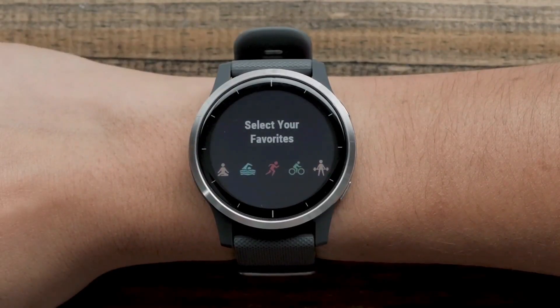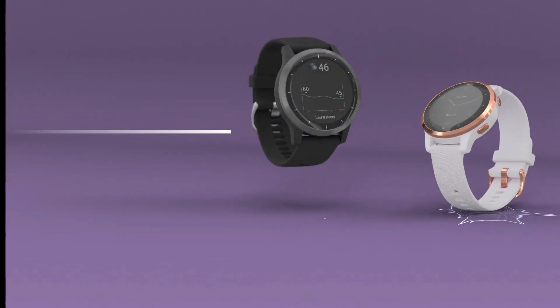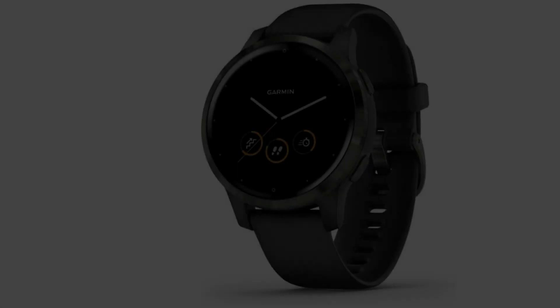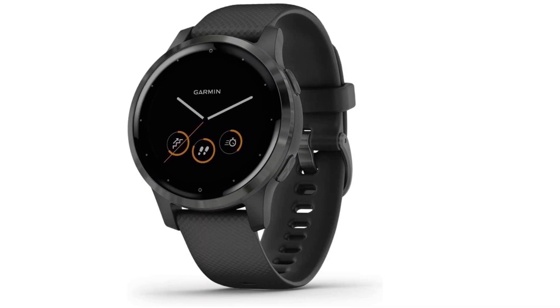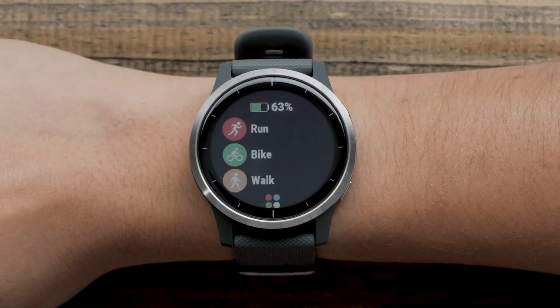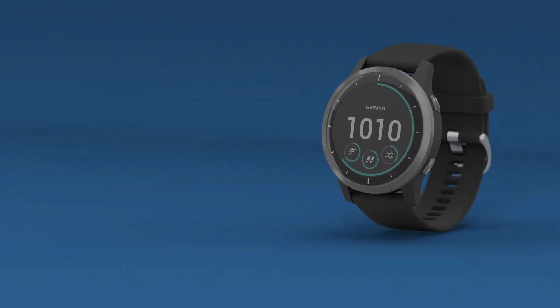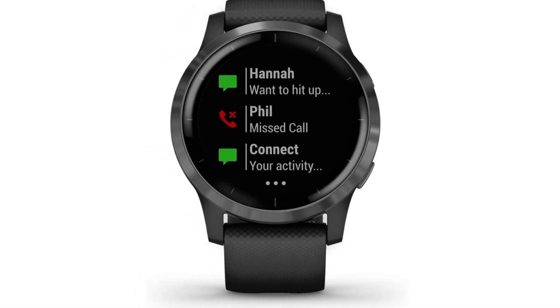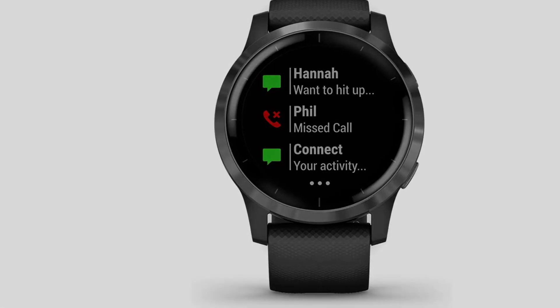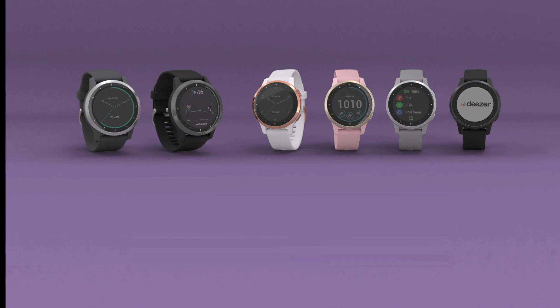The Body Battery feature gauges users' energy levels based on previous workout sessions, aiding athletes in planning rest and workout schedules. Health vitals like blood oxygen levels, hydration, menstrual cycles, and heart rate are monitored. Garmin encourages fitness activities by awarding users with badges, fostering community engagement and friendly challenges. The Garmin Vivoactive 4 integrates Garmin Pay for convenient contactless payments.